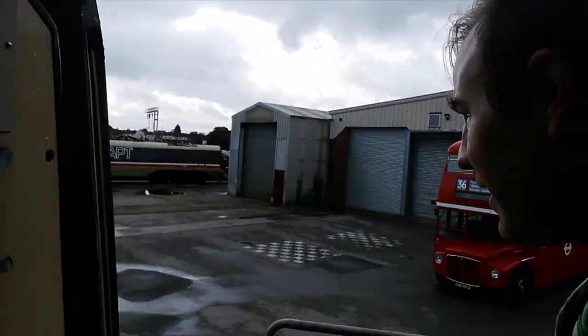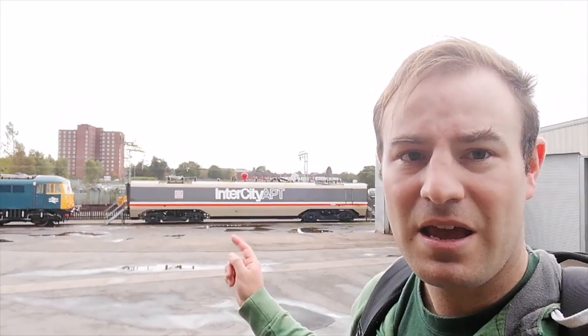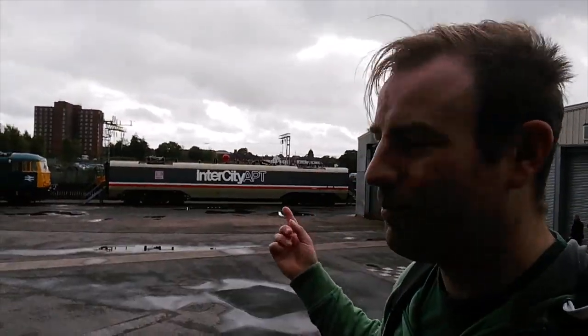I like the tartan seats — you know you're going to Scotland when the seats are that colour. So let's go back outside. Just show you from here — that is the spare APT carriage, or power car rather. That was at the Electric Railway Museum at Coventry until it closed and it ended up here.